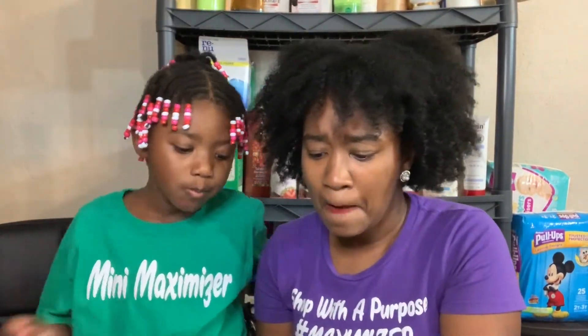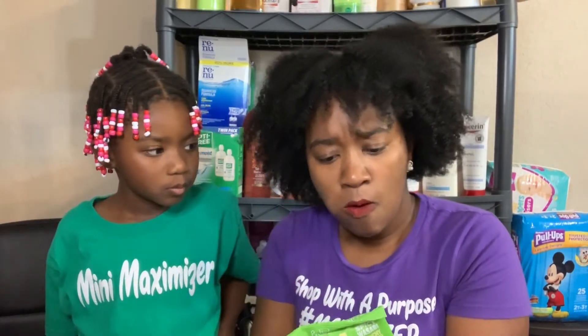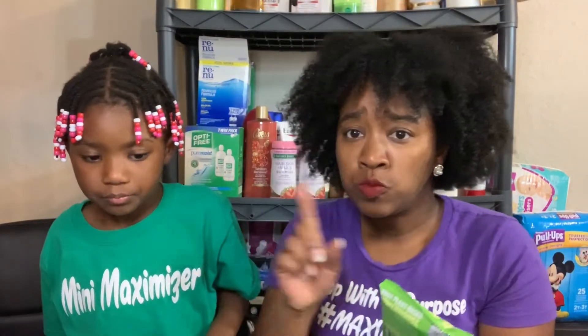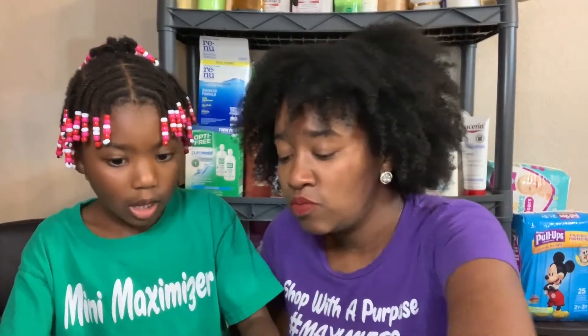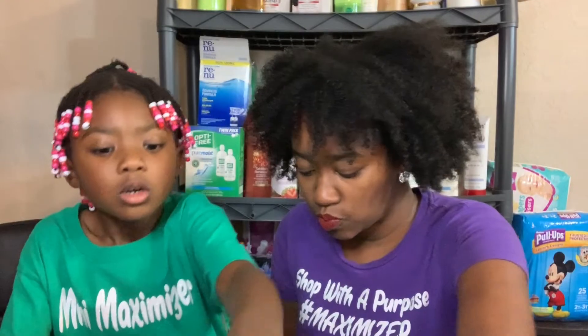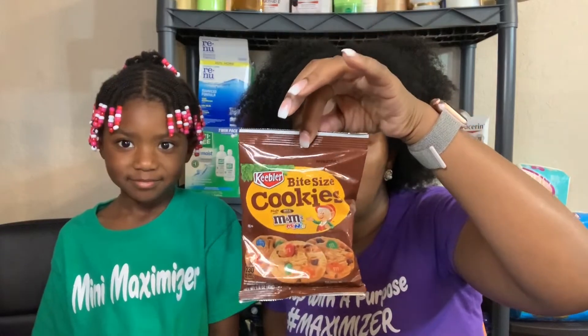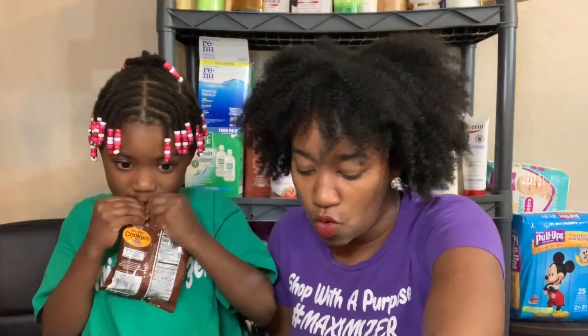Mini Oreos — Mommy loves Mini Oreos. These are spicy wasabi — enlightened bada bing bada boom spicy wasabi crunchy broad beans. I don't think I want to try those because they're spicy. They also have some sea salt ones. And now she wants to try the Keebler bite-sized chocolate chip cookies with Mini M&Ms — those are probably delicious. We got some more Chips Ahoy in here too.